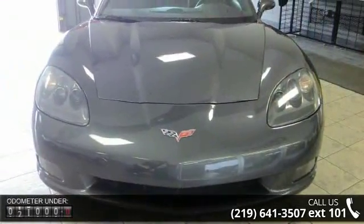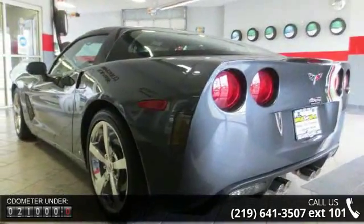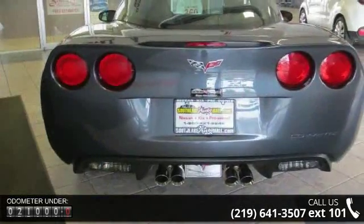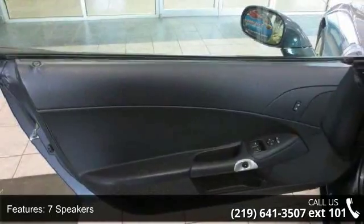Some of the top features included with this vehicle are 7 speakers, MP3 decoder, radio data system, XM radio, air conditioning, automatic temperature control, rear window defroster, power driver seat, power steering and power windows.